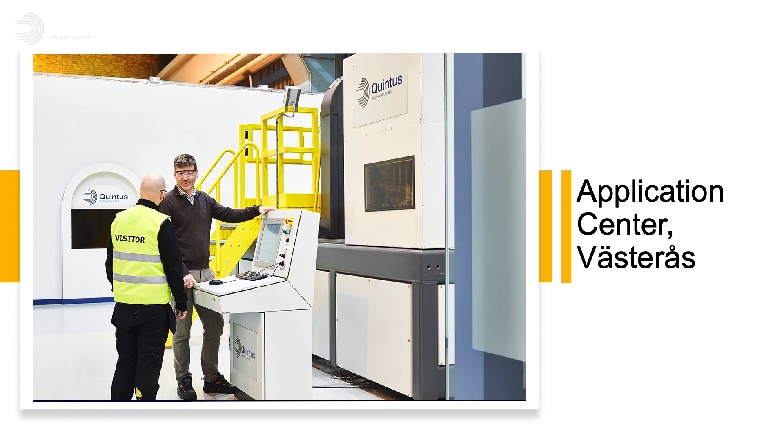What are Quintus's advantages from your point of view? In the application center, Quintus has installed a gas monitoring system which allows monitoring of impurities during the complete thermal process. This is important to understand the correlation of processing parameters, density, and color change of ceramics during thermal processing. In another project, we were able to use the rapid cooling system to study a metastable state of ceramics. We think Quintus currently offers the most advanced HIP technology on the market with the best service.